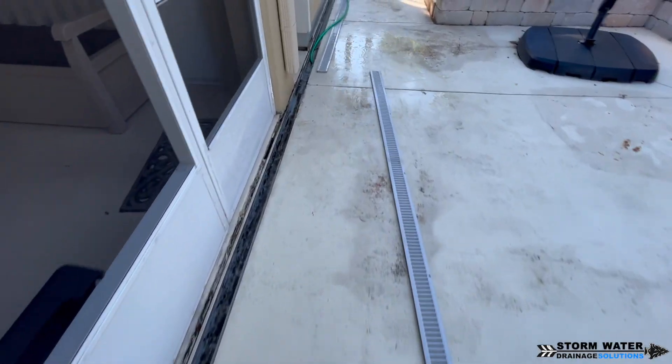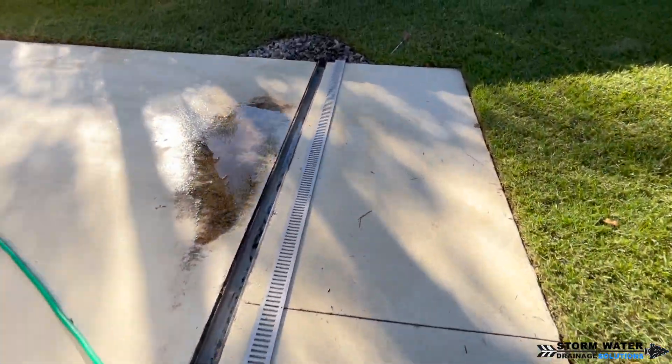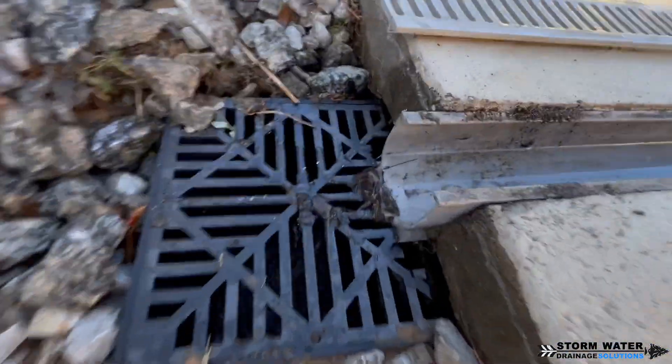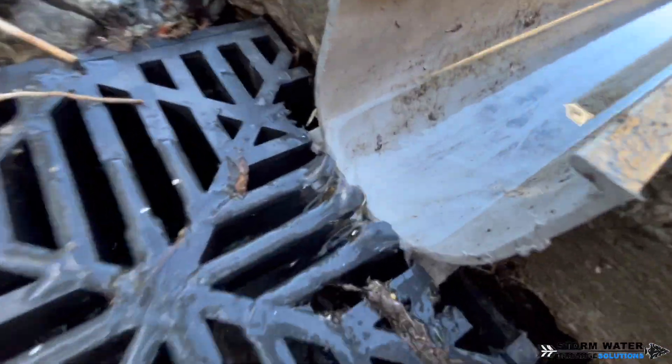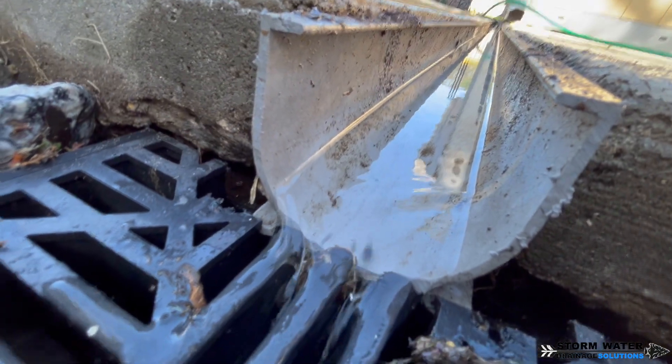Another tip: if you're ever having channel drains installed, make sure you have at least the two-inch ones installed. That way the caps can pop off, because anything below two inches the caps usually do not remove. And as you can see, the water is now flowing nicely into this catch basin.